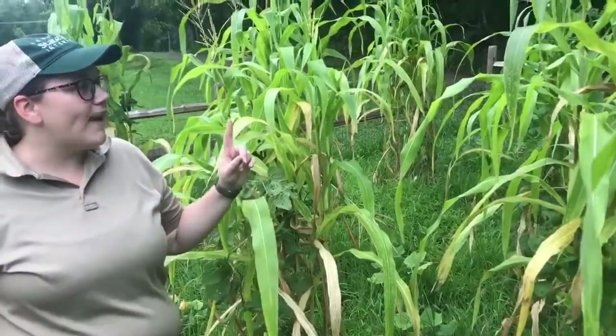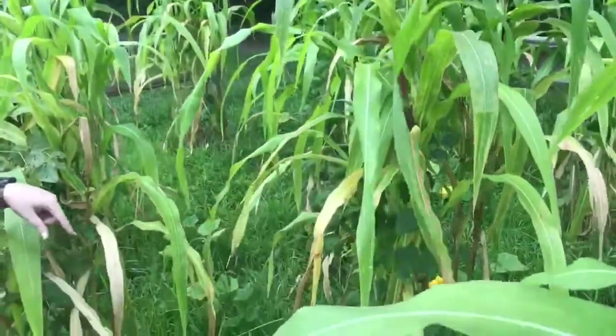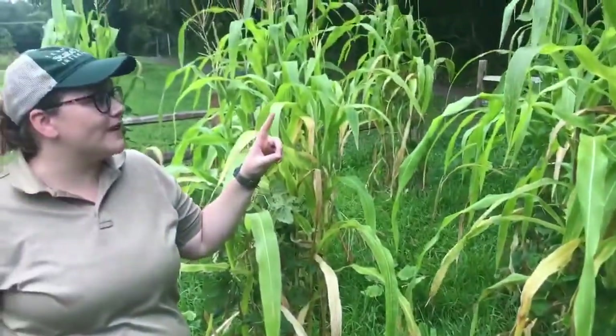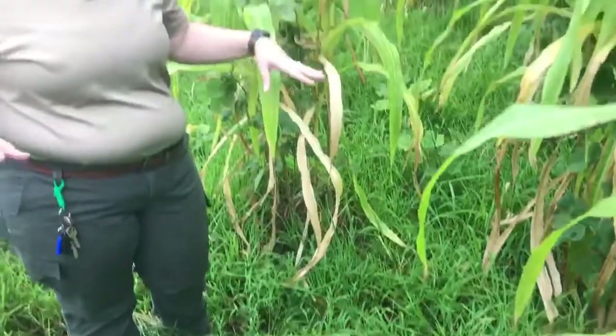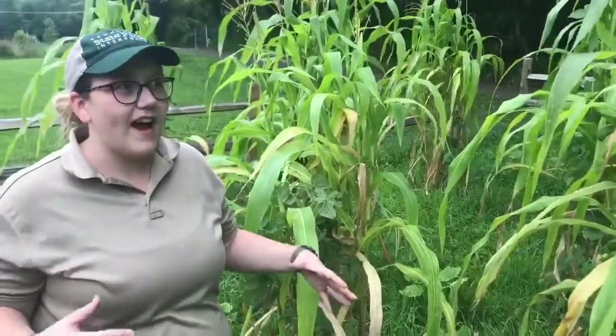The corn provides that structure for the beans to grow up. The beans are actually putting back into the soil the nitrogen that the corn is removing. The squash is covering the ground and providing a moisture barrier, keeping them all healthier and hydrated throughout.